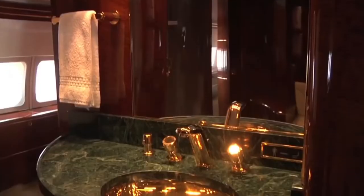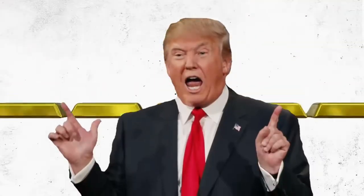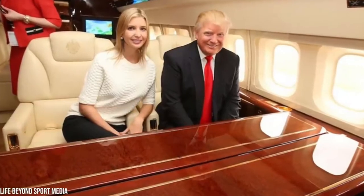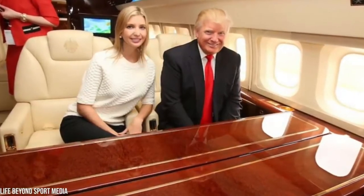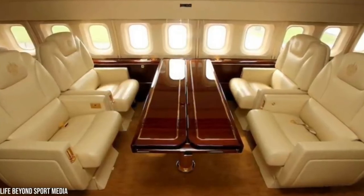Even the bathroom is filled with gold — the sink is gold-plated, as are the faucets. Trump must love gold more than Goldmember. The entire renovation process set Trump back about $250,000, and it took six months to renovate the 757 into a gold-plated marvel. Trump insisted that gold leaf cover anything metal in the plane's interior.